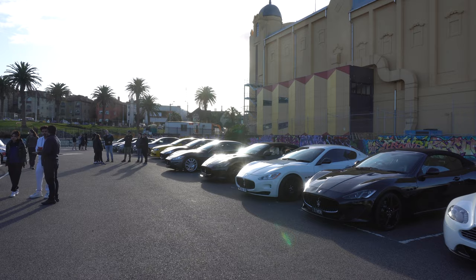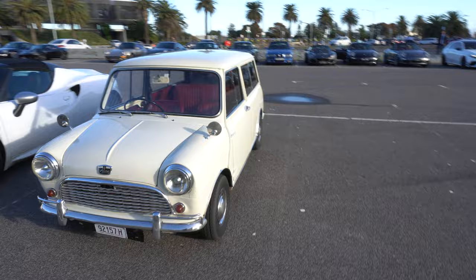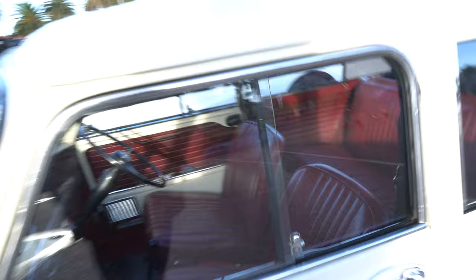There are a few down here this morning. It looks like the Maserati Club have had a big turn out. And here we go - an Austin Mini. This one's in great condition. The interior is lovely - that red wine interior.